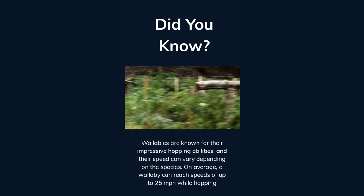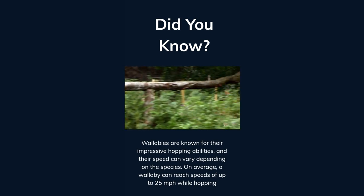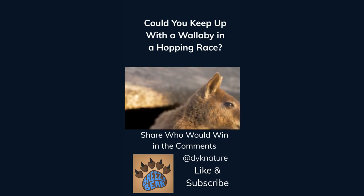Wallabies are known for their impressive hopping abilities and their speed can vary depending on the species. On average, a wallaby can reach speeds of up to 25 miles per hour while hopping. Could you keep up with a wallaby in a hopping race? Share who would win in the comments. Like and subscribe for more facts.